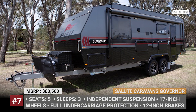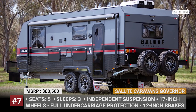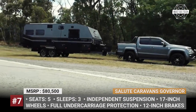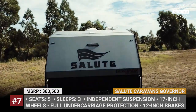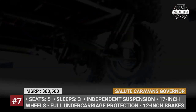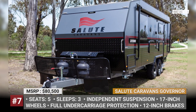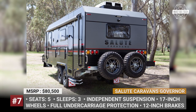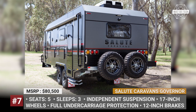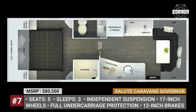Governor. Salute Caravans understands clearly that a fully-packed 22-foot-long caravan must possess proper underpinnings for a real outdoor adventure. The Governor gets independent tough-ride airbag suspension featuring twin shockers and coil springs on both axles. It also rides on 17-inch wheels with all-terrain Maxxis tires, 12-inch electric brakes, full undercarriage protection, aluminum checker plating all around, electronic stability sway control from Tuson, and a rear vision camera.